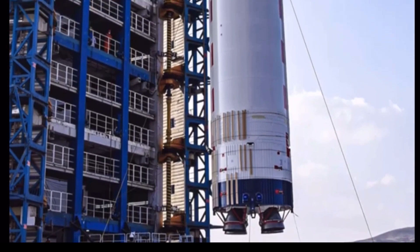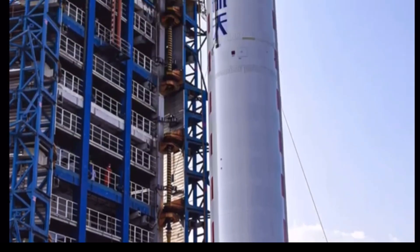Gaofin, which means 'high resolution' in Chinese, is a series of civilian earth observation satellites designed to develop a near real-time, all-weather global surveillance network consisting of satellites, near-space airships, and aerial observation platforms.